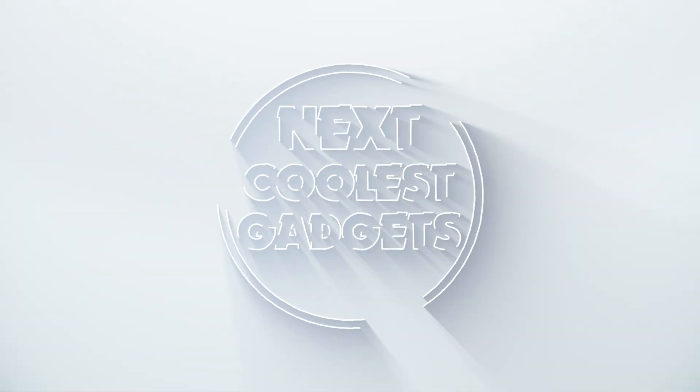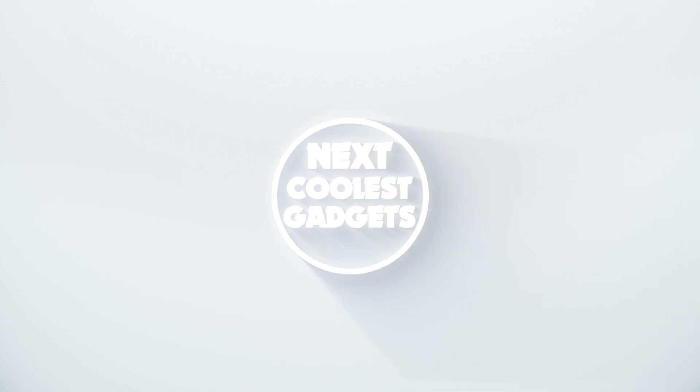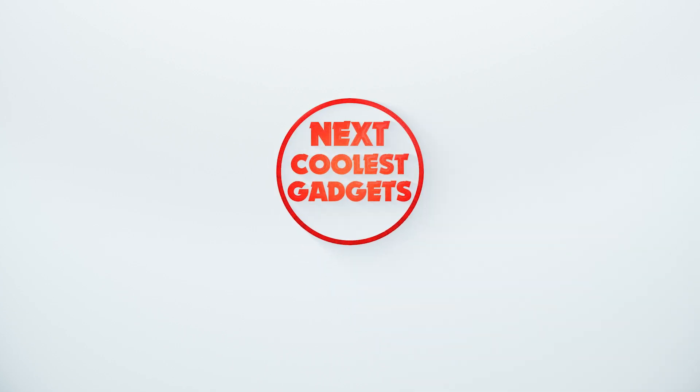Welcome back to Next Coolest Gadgets, the channel where we bring you the latest and greatest in the world of technology.